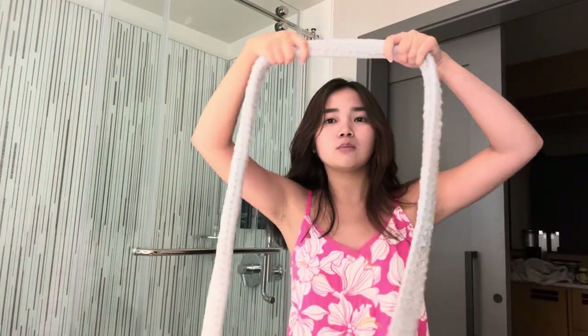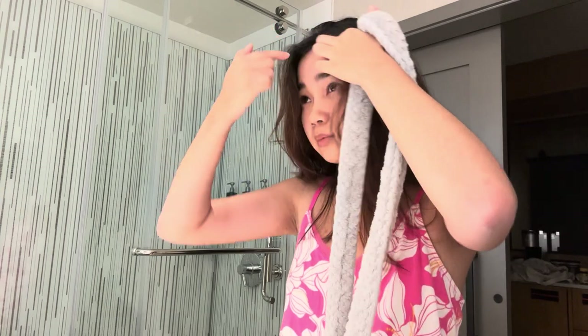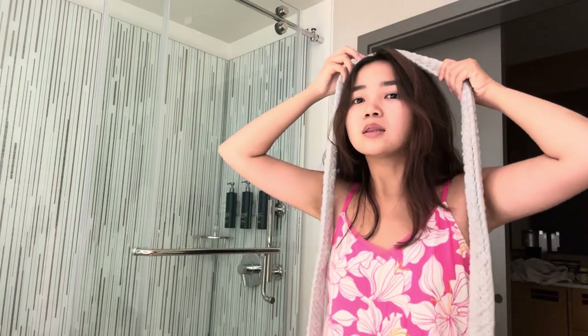First you're going to put the robe rope around the head, but first you want to put your part where you actually want it. I actually like to do mine a bit off center, so that when I do the middle part in the morning, it naturally has volume when it goes back to the middle. So I'm going to do it to my right side a little bit. Place the rope in the middle of your head and then split your hair into two sections — you can pick which side you want to work with first.